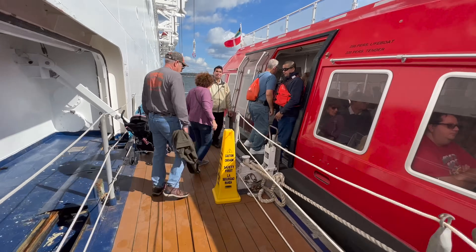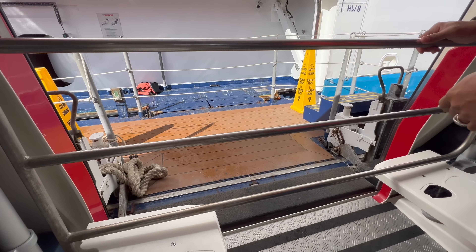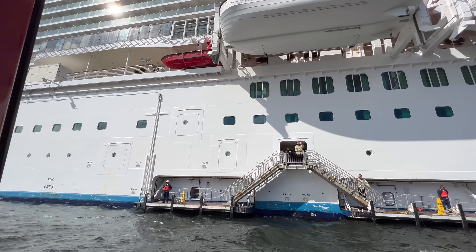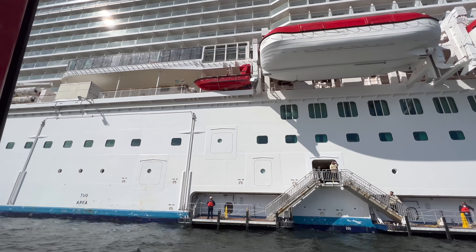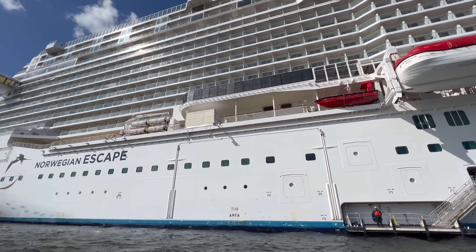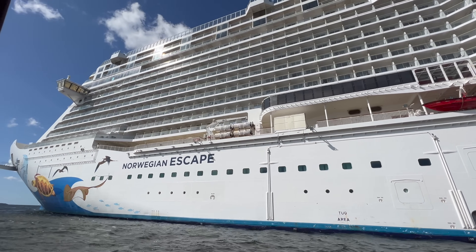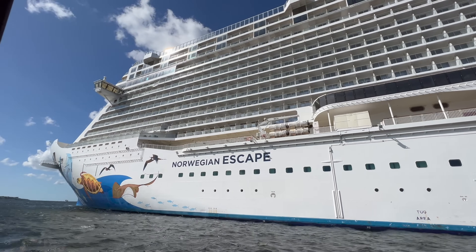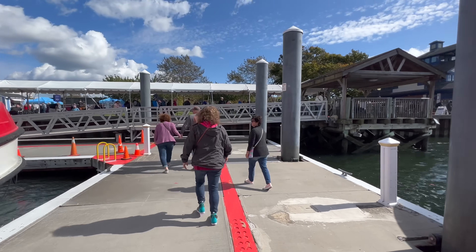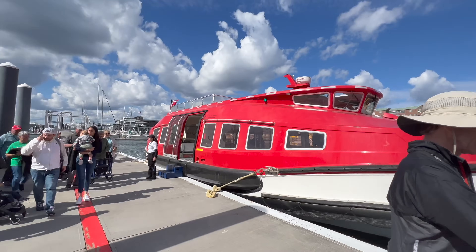If you've never cruised before or never experienced a tender situation, let me reassure you that it is absolutely fine. In fact, I usually really quite enjoy a tender journey — because look at that view of your cruise ship. You're not going to get that in many other ports. Norwegian Escape has this awesome hull art painted by Guy Harvey up the front. I just think she is a beautiful ship.